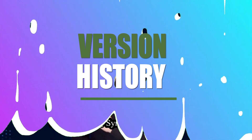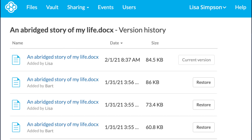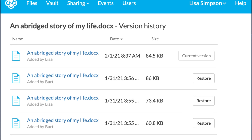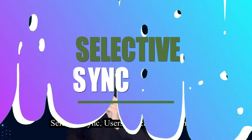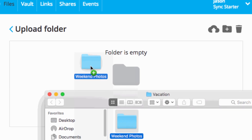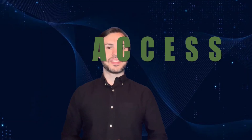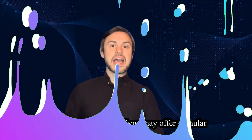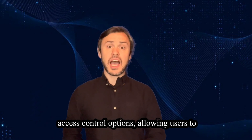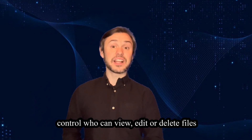Version history: Sync typically offers version history, allowing users to access previous versions of their files and restore them if necessary. Selective sync: users can choose which files and folders they want to sync to their devices, saving storage space. Access control: Sync may offer granular access control options, allowing users to control who can view, edit, or delete files within those folders.